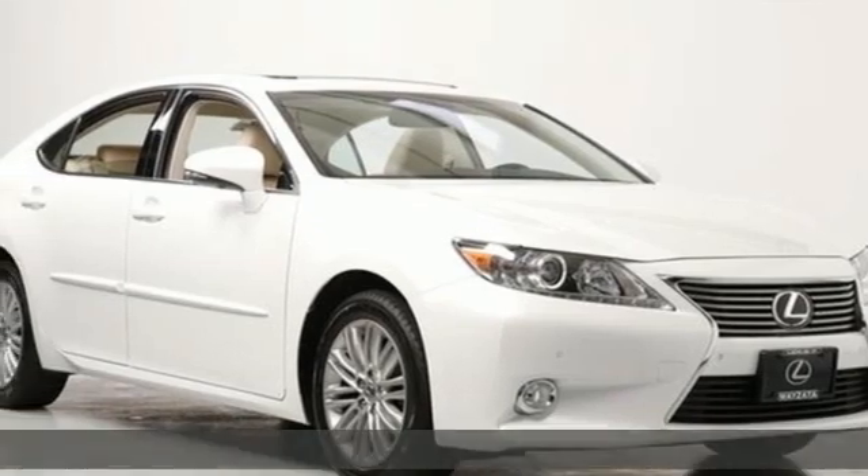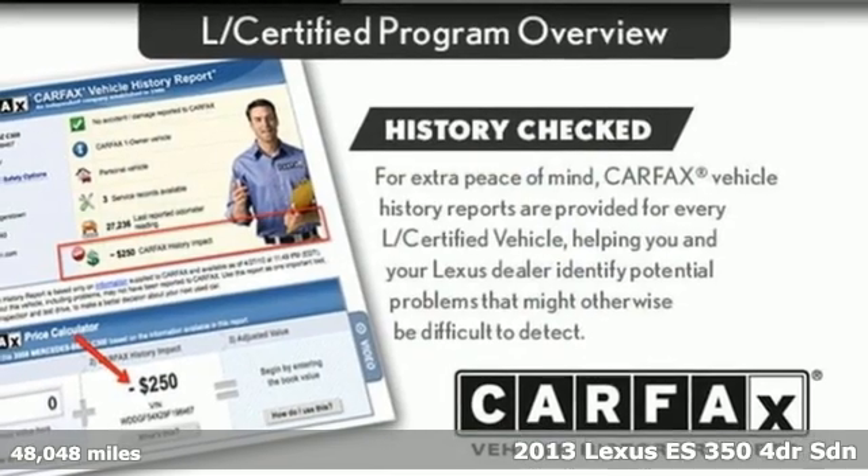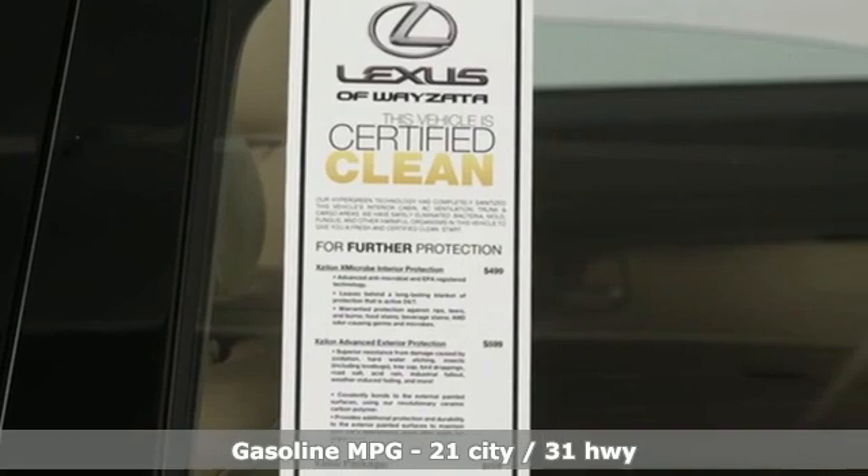It's a certified 2013 Lexus ES350. Live a lifestyle that leaves a lasting impression in this Lexus. It comes with great features you'll love.